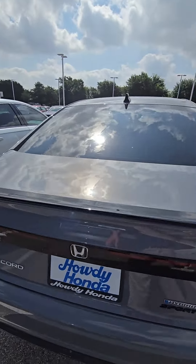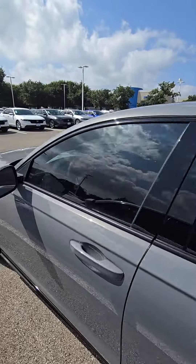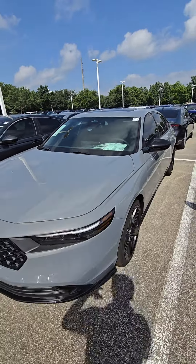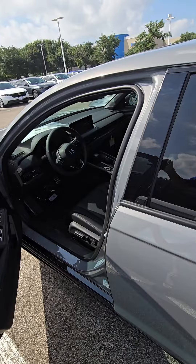So as you can see, this is one of the Sport L's I have here in stock available. Let me know if you would like to set an appointment to come here and test drive the vehicle and check it out. Call me or text me at 512-905-2192. Thank you so much.